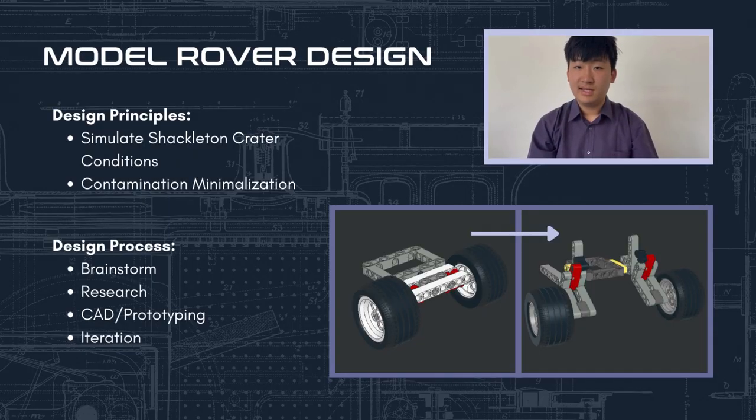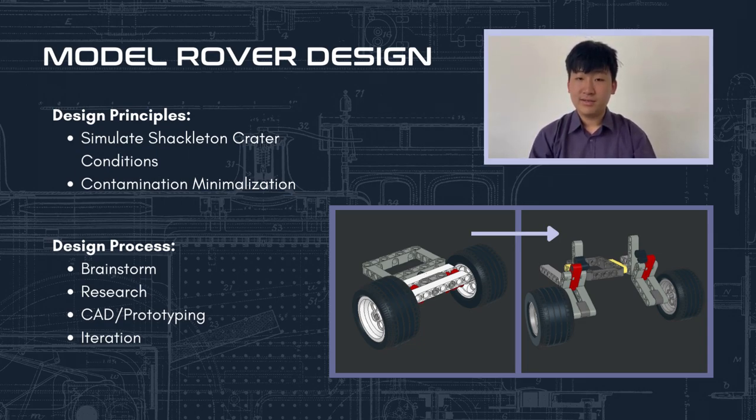Part of the Endurance mission was to design a model rover to explore Shackleton Crater and to obtain samples for further analysis of habitation on the Moon. In order to best simulate the mission, we designed our entire robot under two principles: to simulate accurate crater conditions and to minimize the contamination of both the sample and the surface of the Moon. While designing the robot, we employed a four-step design process including brainstorming, research, CAD, and iteration on each mechanism to efficiently build and test components for continuous improvement.